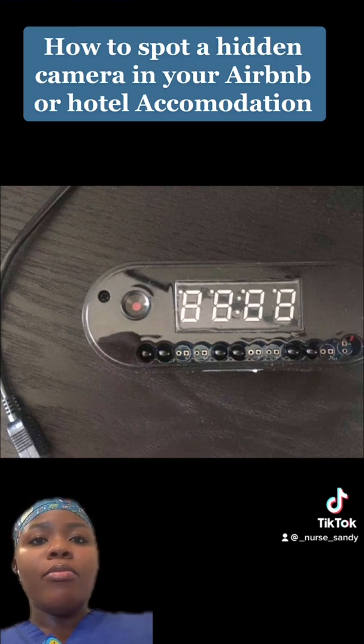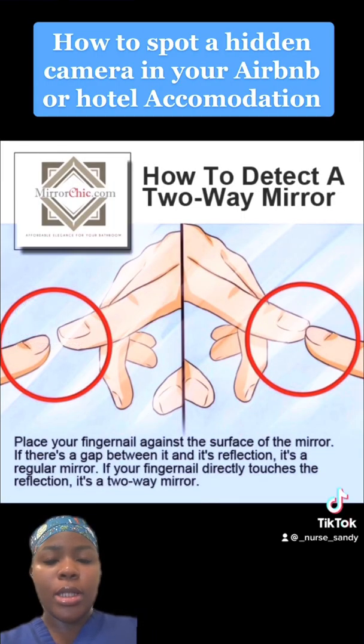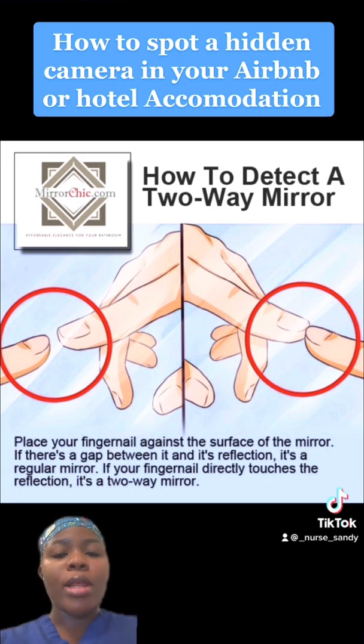Check the mirror — there's something called the fingernail test. As you can see from this demonstration, if there's a mirror in the room, which most likely there will be since mirrors are always in rented accommodation, place your fingernail on that mirror. Normally, if it's a real single mirror, when you put your fingernail on it, you should not be able to meet the shadow or second image of your hand in the mirror.